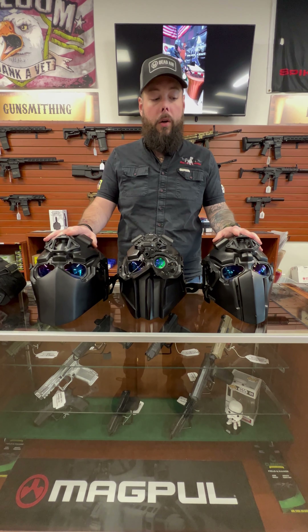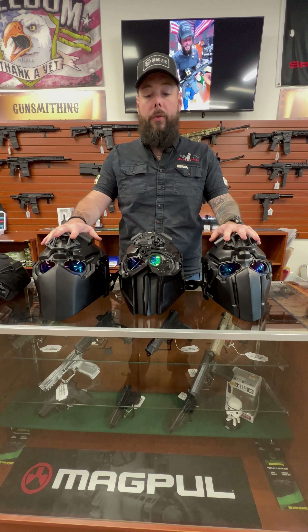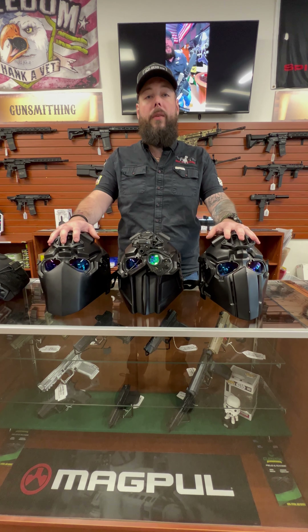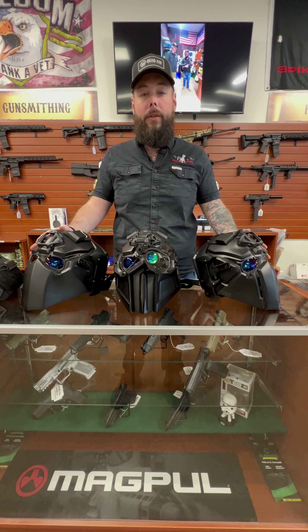We have these kind of in stock all the time and we order them all the time as well. If you are interested, we are on GunBroker. You can also give us a call at 407-347-9840, Gundog Armory, and we can get you hooked up and get them shipped out.